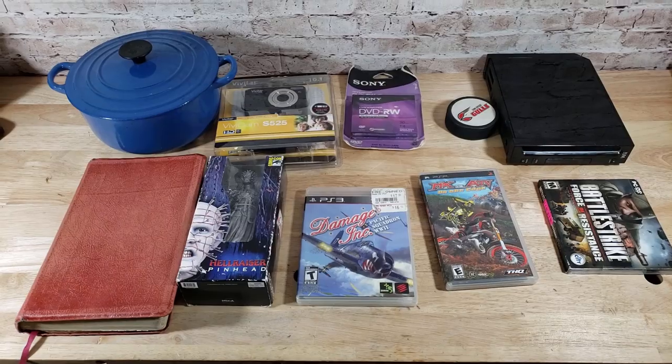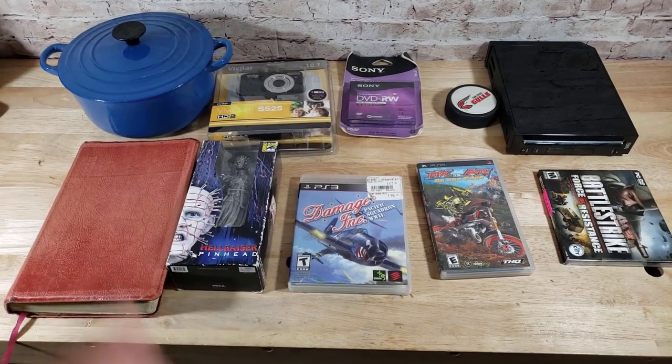You guys are gonna jump into What's Sold. I hope everyone had a wonderful Christmas — happy holidays, all that great stuff. Spent some time with the family, maybe took a break from eBay, but don't take too long of a break because this business is one of those ones where what you put in directly correlates to what you get out of it. So keep up the good work, guys.